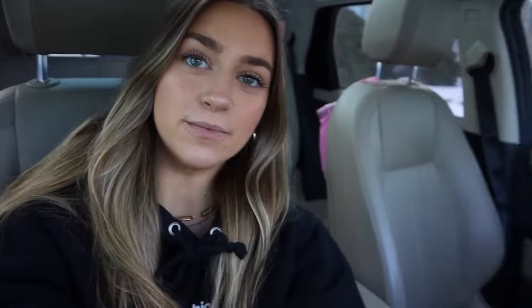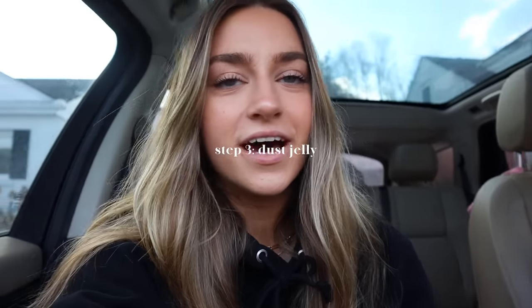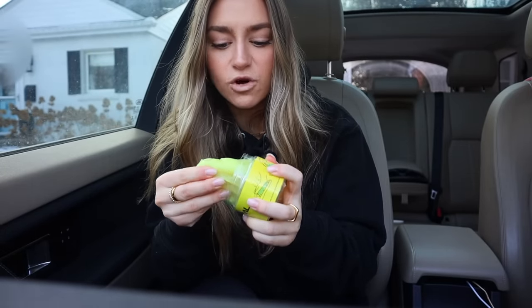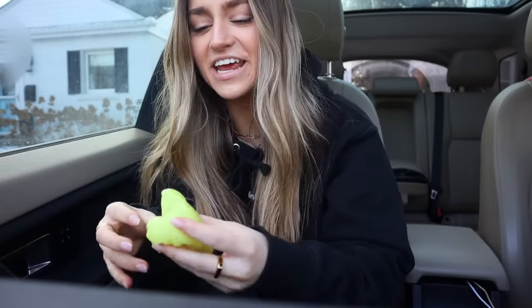I am done with the wiping down process. As an extra layer, I always like to use this dust jelly from Amazon — I'll link it in the description. I love this stuff. I clean all of the hard-to-reach places with it. Oh my god, it's frozen — do you hear that? That's ice!